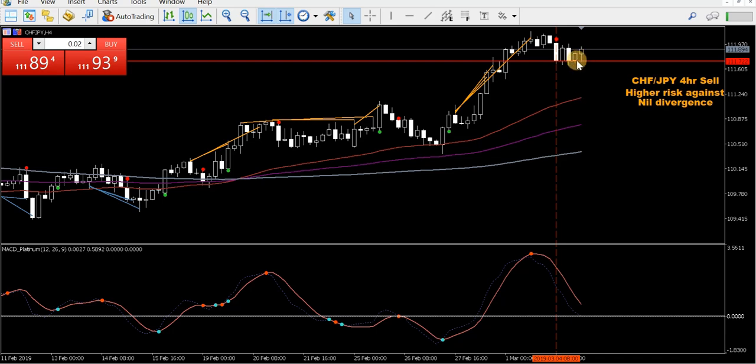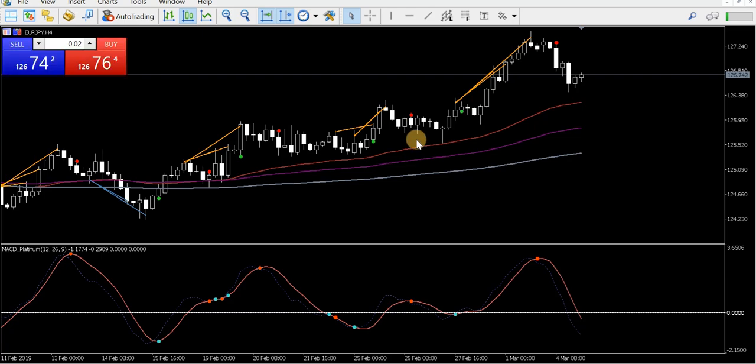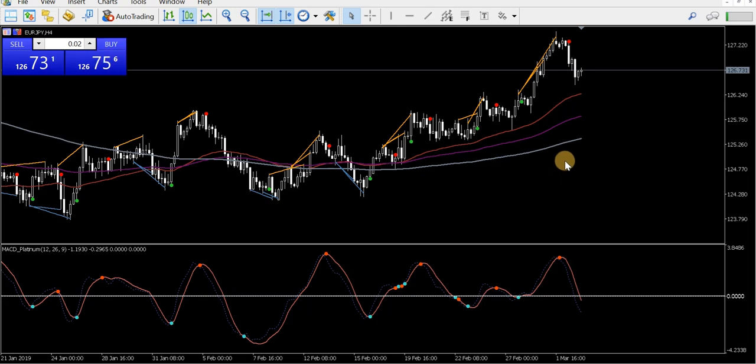Swiss Franc Japanese Yen — high risk sell trade, no divergence. Up to you whether you take those sorts of trades. The reason I sort of like these is it's super over-extended, a long way above the MAs. Generally the MAs don't get that far away from price, so you'd think it'd come down — it may take a while, but that's the plan. Euro Yen — very similar. I just mentioned this trade; I didn't actually take it, that's why there are no notes there. Similar to the Swiss Franc Japanese Yen. Probably would have already got some pips out of that one though.